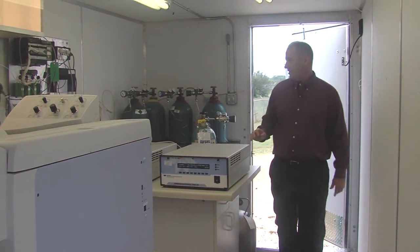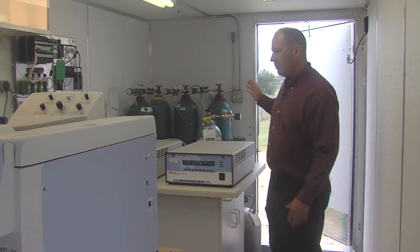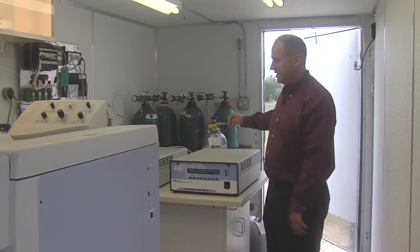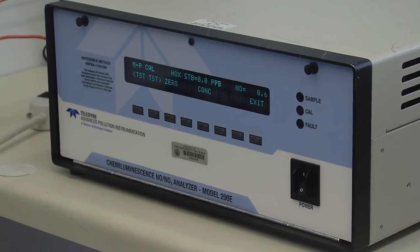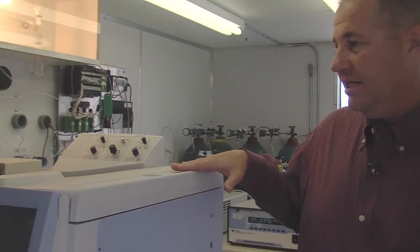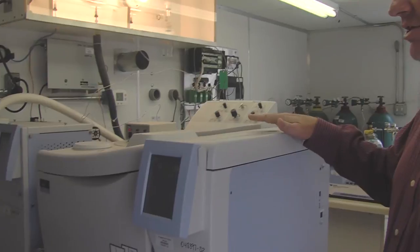Inside our monitoring station, we have a variety of pieces of equipment that support the measurements that we're making. We have support gases that operate the GC, and oxides of nitrogen measurements are made here with this analyzer. This system is commonly known as the Auto-GC.